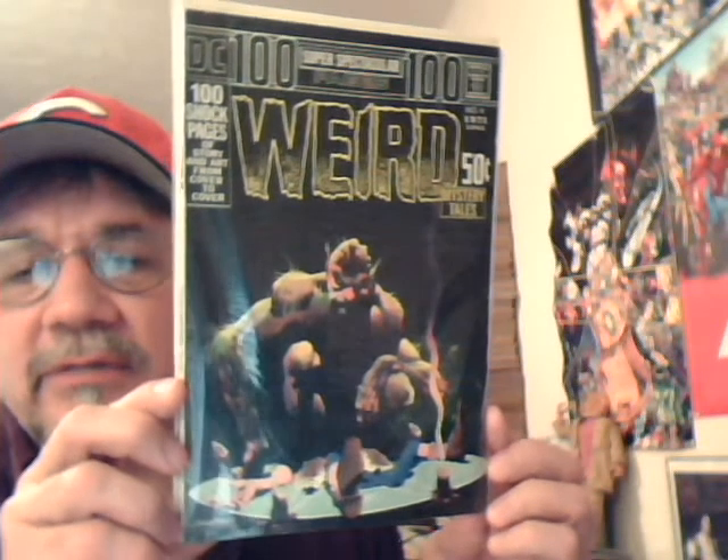Here we have DC 100 Page Super Spectacular number four — Weird Mystery Tales. This is actually the first issue of the DC 100 Page Spectacular. There are a few articles about where number one through three started — it might have been another title or run of annuals. But this title actually started with issue number four. It has some good old mystery and horror reprints and a great Bernie Wrightson cover. Very cool book.